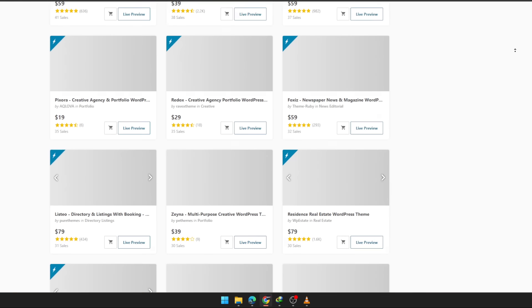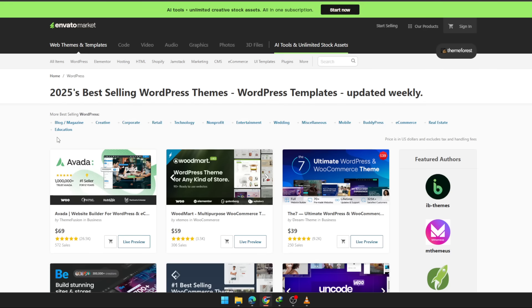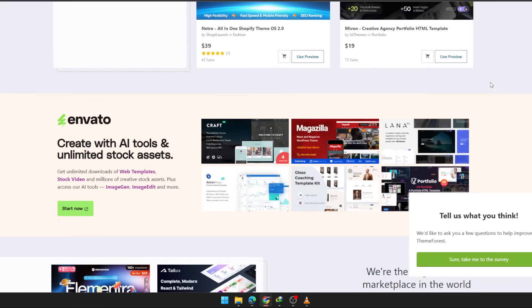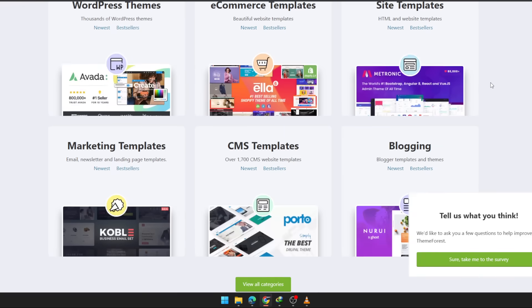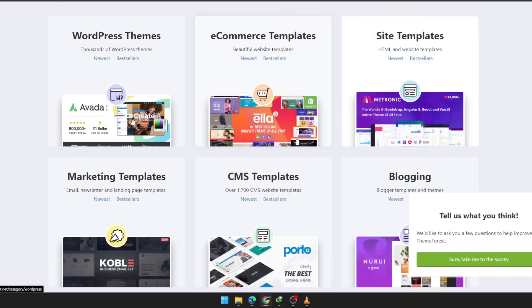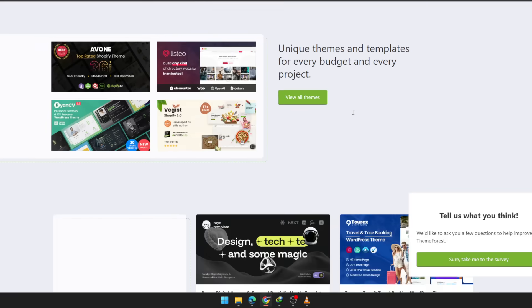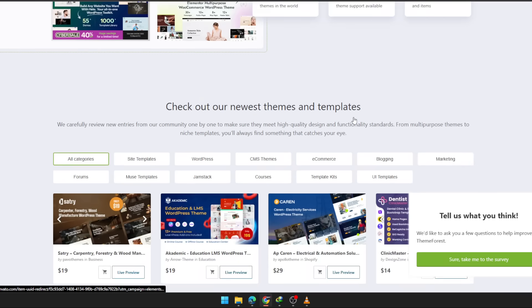Think about what that means for you. You need a WordPress theme? Thousands of options already optimized. Building an e-commerce store? Pick a Shopify or WooCommerce theme that's proven to convert. Running a marketing campaign? Grab landing pages, email templates, UI kits. Even niche industries have dedicated themes built for their workflows.